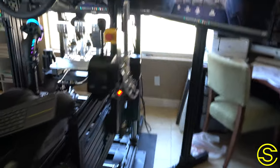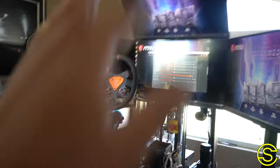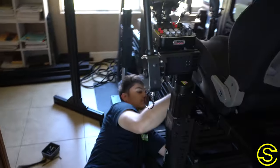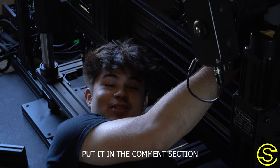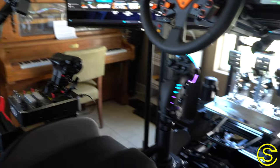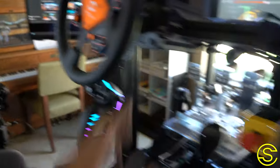We got it all set up. Sean's doing his magic underneath with the actuator wiring. After that, we just have a little bit of setup and showing Kevin how to use this thing. It's beautiful. Put it in the comment section — isn't it beautiful? Get the flight stuff, get the racing stuff. Obviously, this comes off when you want to go racing. It's a beautiful setup.